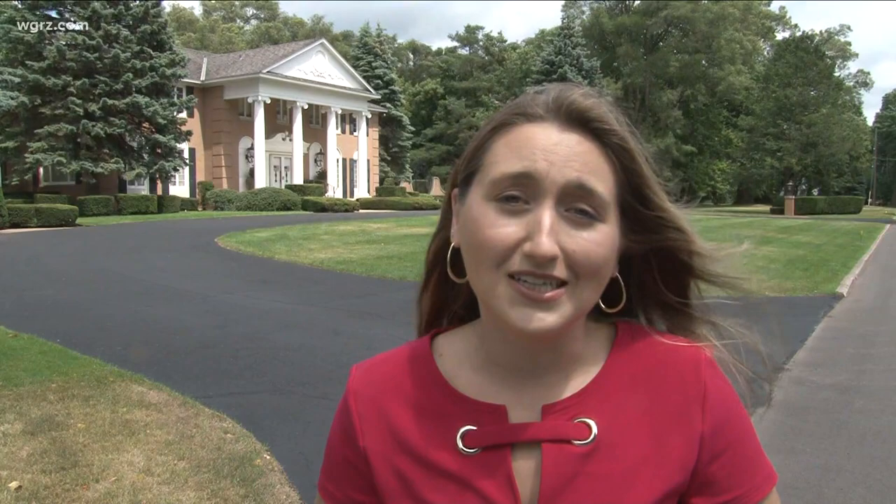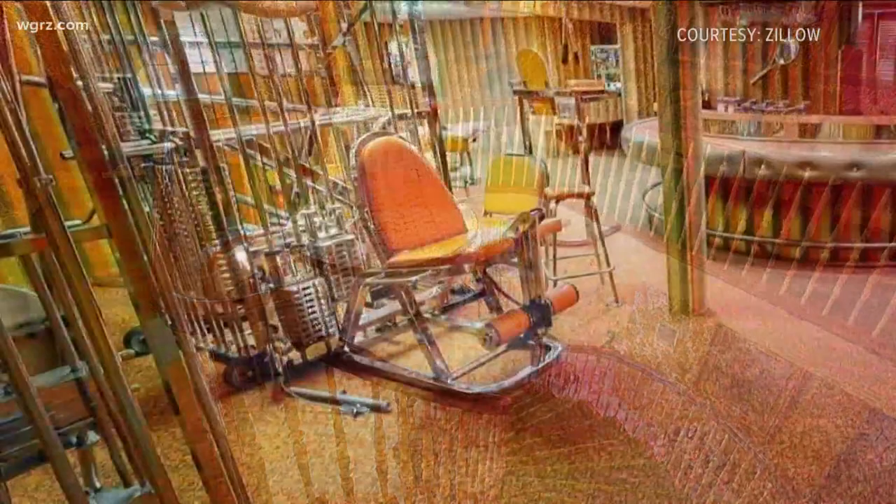It's almost like a time capsule in there. I just think it's an iconic home. According to the listing on Zillow, this home was built in 1967 — makes sense with a gym that looks like it came out of That 70s Show.